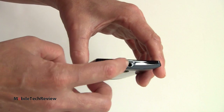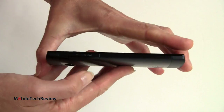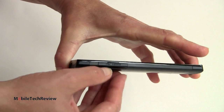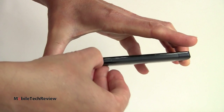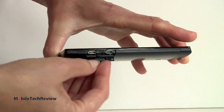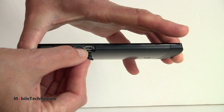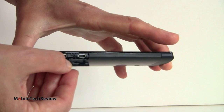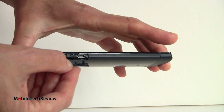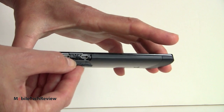Up here is our headphone jack. On this side we've got a door for micro HDMI and micro USB. Micro HDMI has been hard to find lately on phones — everybody's gone to MHL connectors — so it's nice to see it here. We also wish Sony had included the cable in the box, because they have a lot of nice TV software that makes life easier when connecting your phone via HDMI to your TV.